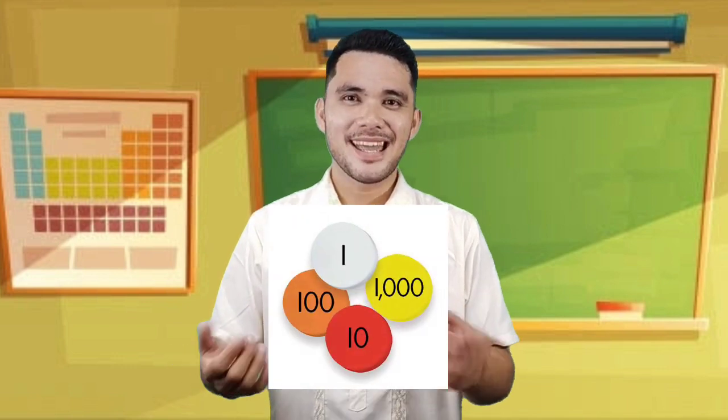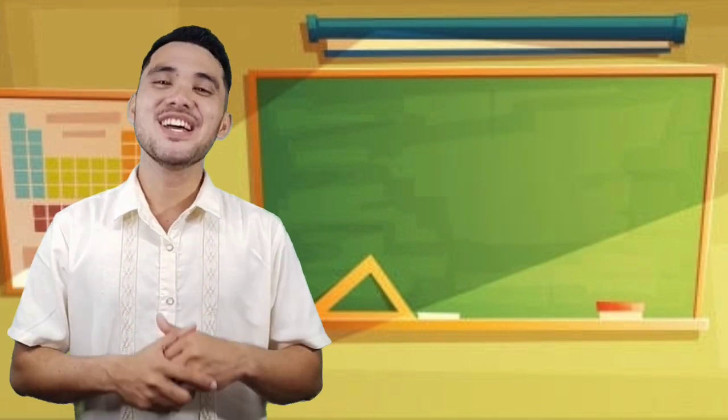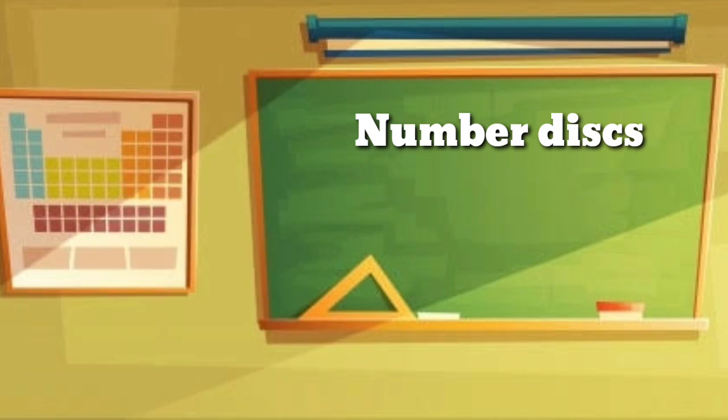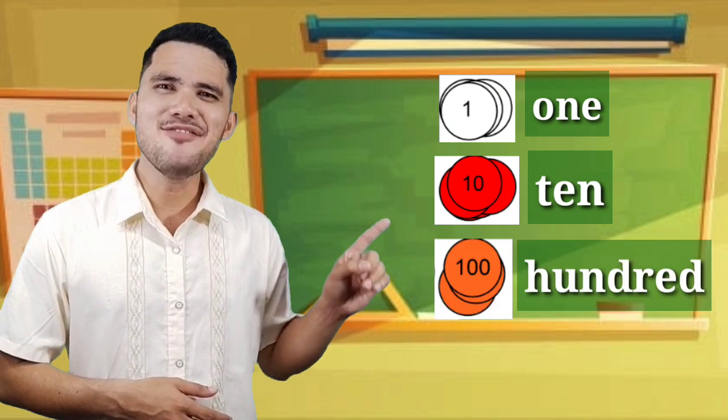Do you remember this? Can you name it? Correct! This is called number disks. We use number disks to represent numbers. We have 1, 10, 100, and 1,000.